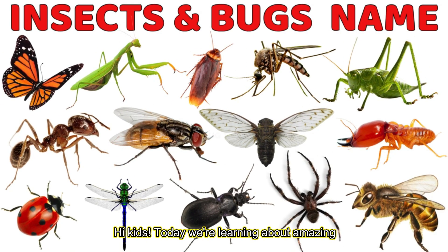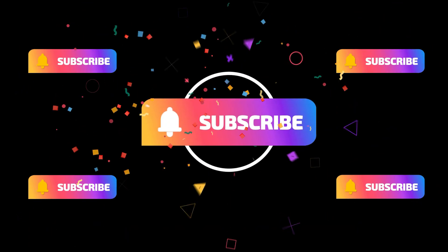Hi, kids! Today we're learning about amazing insects and bugs in this fun preschool educational video. Let's explore together! Yay!